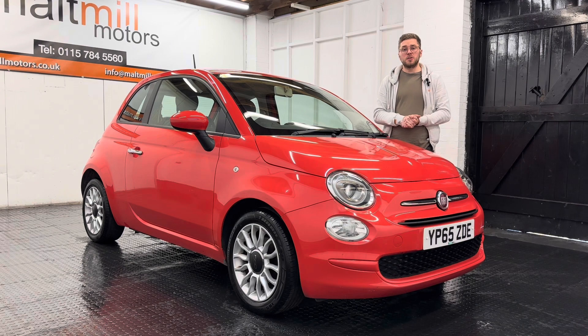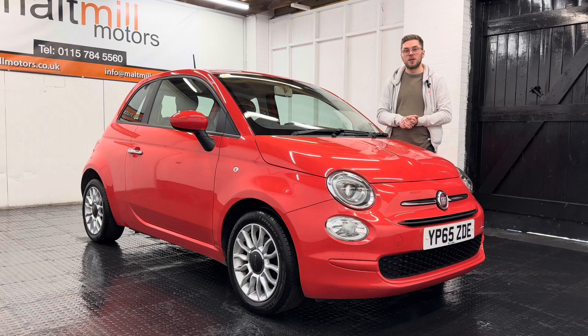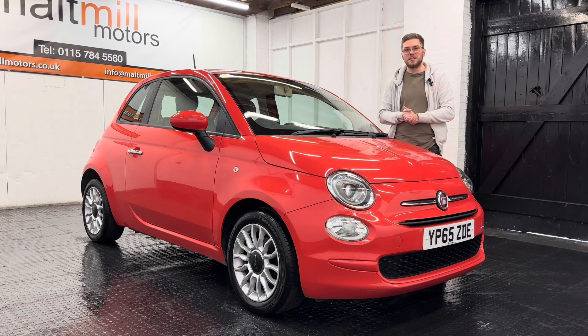That's your little talk around this Fiat 500, but as always if you have got any further questions please feel free to get in touch. There will be a 360 degree walk around video at the end of this clip so you can get a good idea of what the condition of the car is like for yourself. Thank you very much for watching this video.